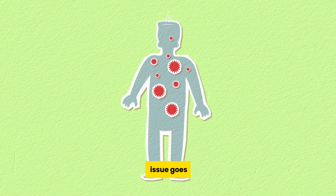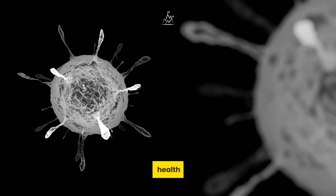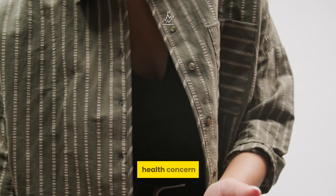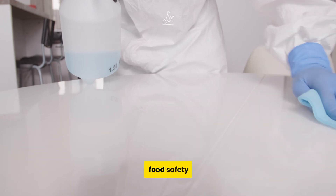However, the issue goes beyond just the surface. Flies can carry harmful microorganisms and parasites that can compromise our health. Indeed, a fly landing on our food isn't just a matter of aesthetics — it's a health concern that shouldn't be taken lightly. That's why it's crucial now, more than ever, to prioritize food safety and hygiene.